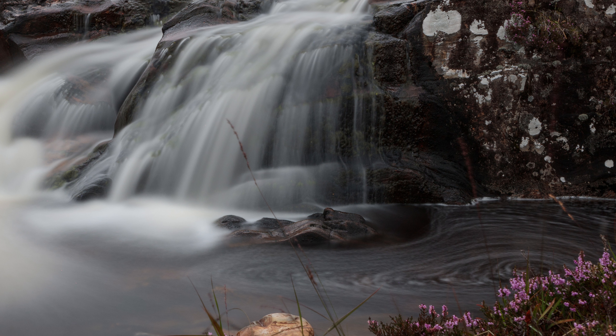As you can probably tell by all this wind noise, I was really struggling with the microphones on this trip, so there's going to be a fair bit of voiceover I'm afraid, but the scenery was absolutely spectacular.